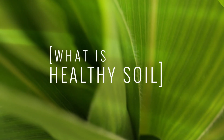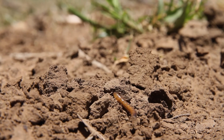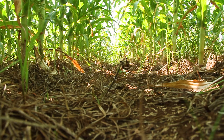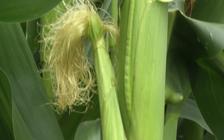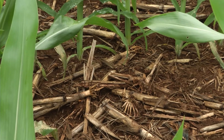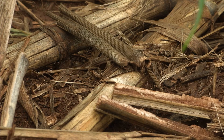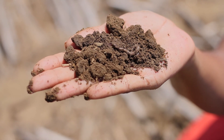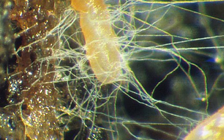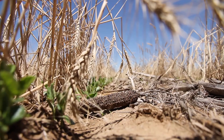Healthy soil is naturally fertile and able to supply sufficient amounts of root support, water, oxygen and nutrients to plants. To do this, the soil needs a continuous supply and build up of organic matter. Organic matter consists of living organisms such as earthworms, beneficial bacteria and fungi, as well as residues in different stages of decomposition.